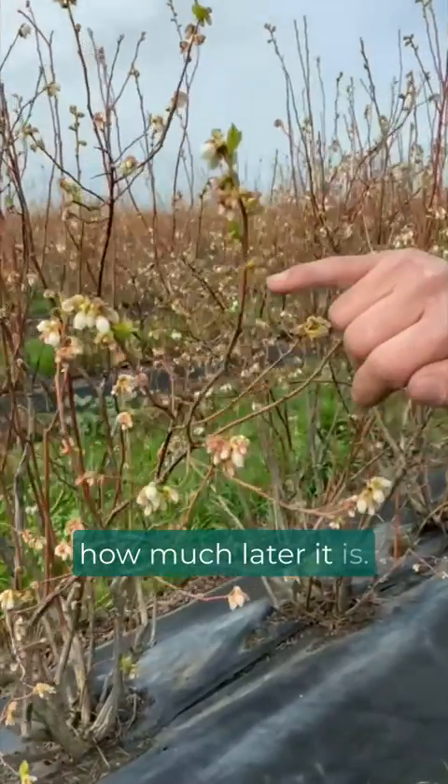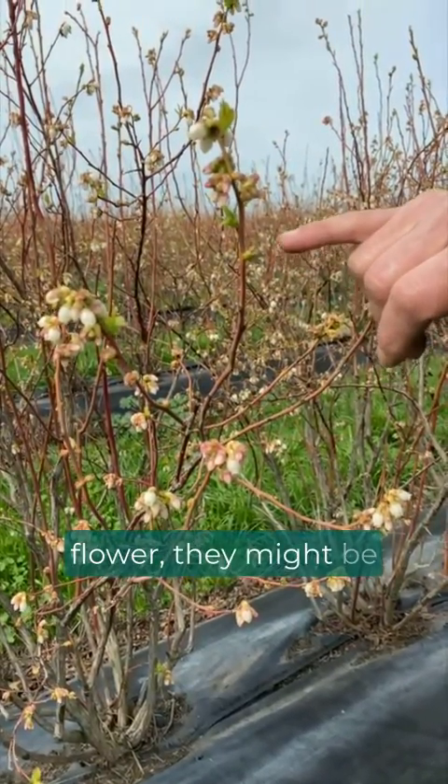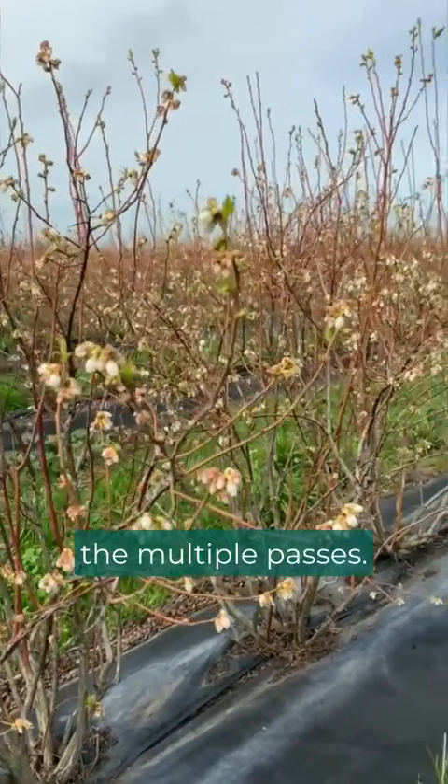This bud here — how much later it is. These buds are later, so when they flower they might be a week or two weeks behind these flowers. So that fruit will be later — that's where you can get the multiple passes.